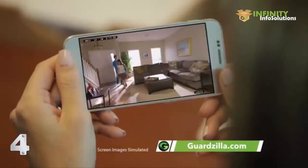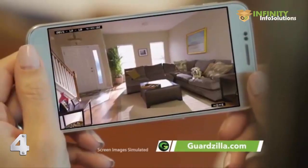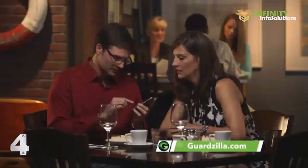Now I can see when the kids get home from school. Hey kids, how was school? Good. Or see what Max is up to. Max, get off the couch. This is my Guardzilla — an all-in-one security system that protects my home and family from anywhere.